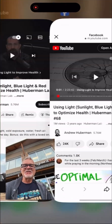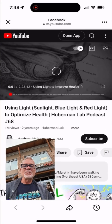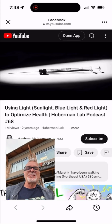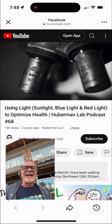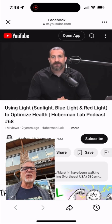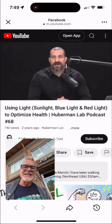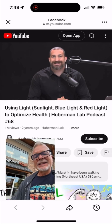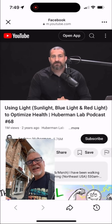Hey, good morning everybody. It's David Martin. I'm about to show you a podcast from Andrew Huberman, and he's about to come on here. I think it's super important that you listen to what he has to say about medical grade light therapy that we provide here at The Light Lounge.